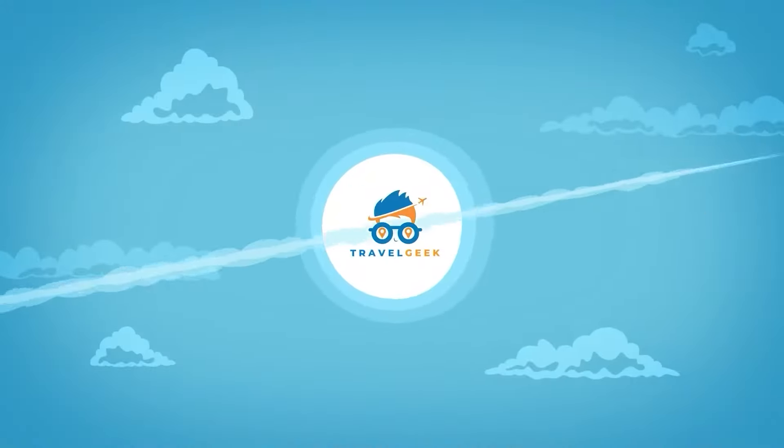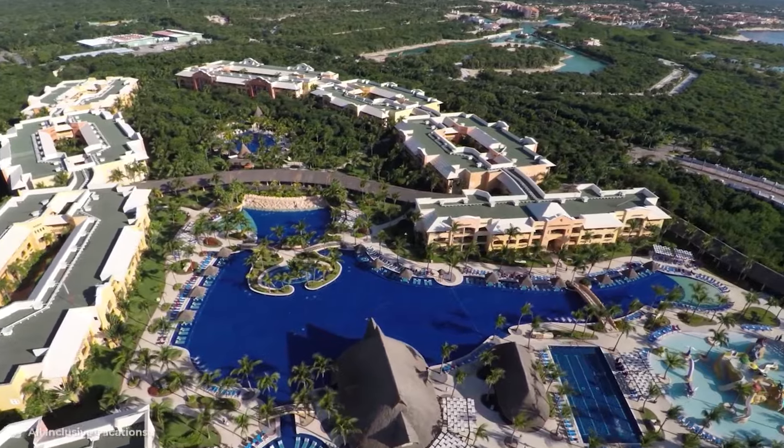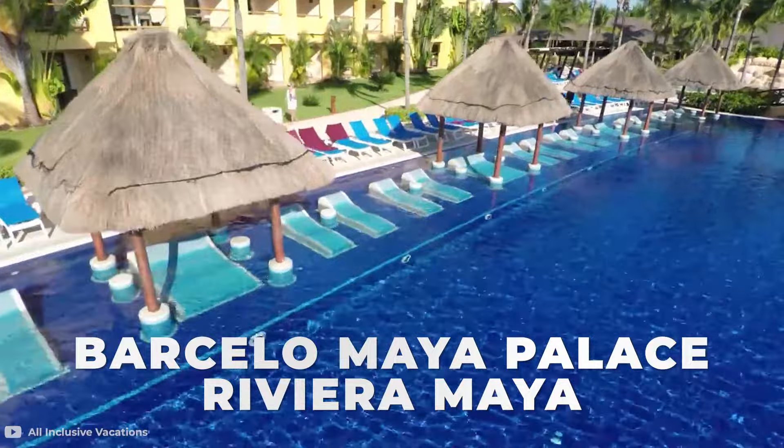Hey there guys, it's me Noah, and welcome back to our channel Travel Geek. Today we're going to deep dive into the things you need to know before making a booking at the Barcelo Maya Palace, Riviera Maya.